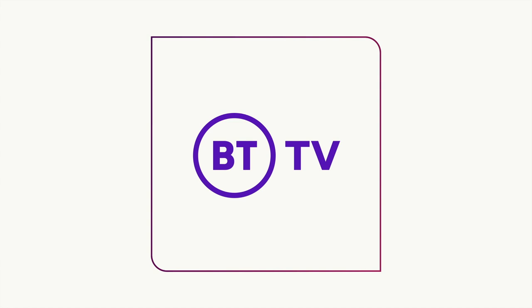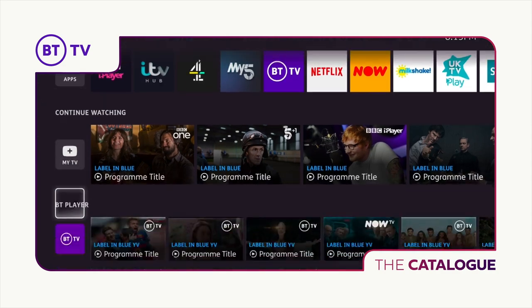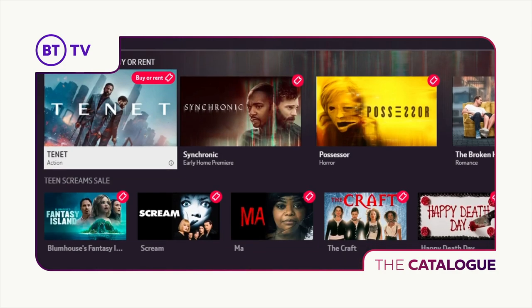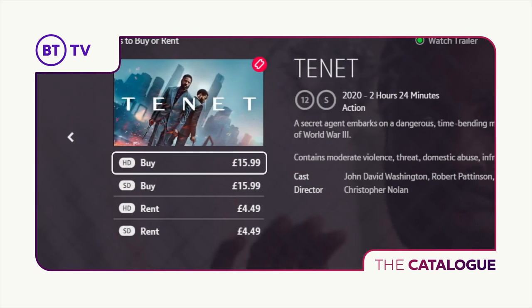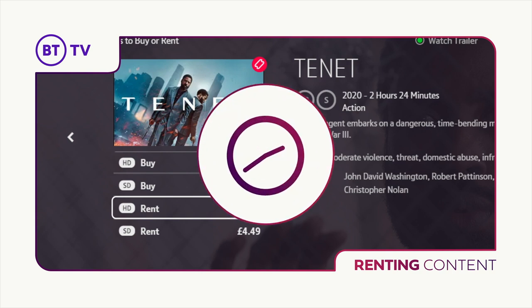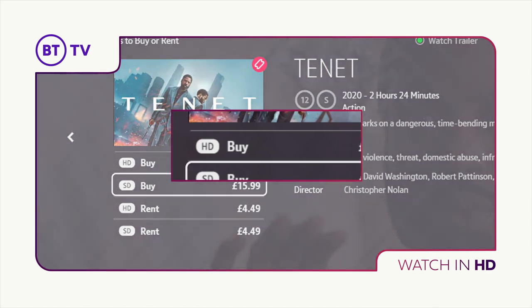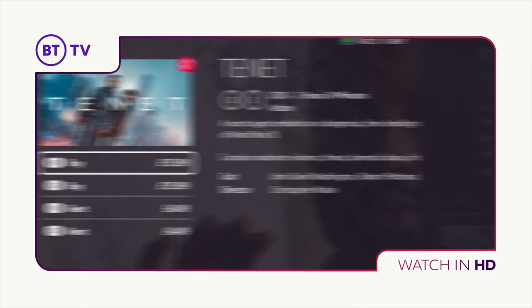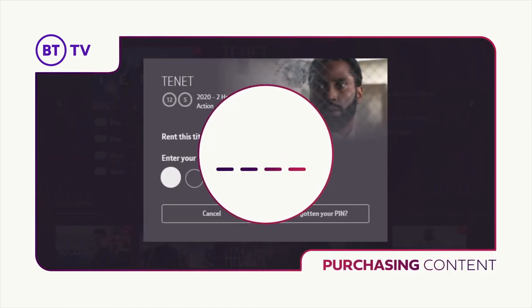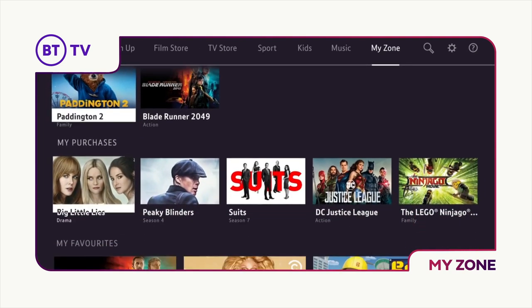Buying and renting with BT TV. If you have a BT TV package, you can buy and keep a movie or TV show by going to the BT player on your box. Browse or search for what you want and click buy and it's yours to enjoy. If you just want to rent a video, then select rent and you have 48 hours to finish watching from when you purchase. To enjoy a film in HD, select the HD option when you click buy or rent. To pay, you may need to enter your payment pin. Anything you've bought can be found in MyZone in the BT player.